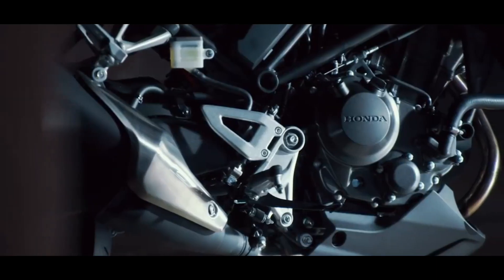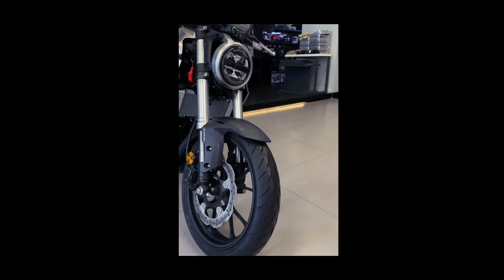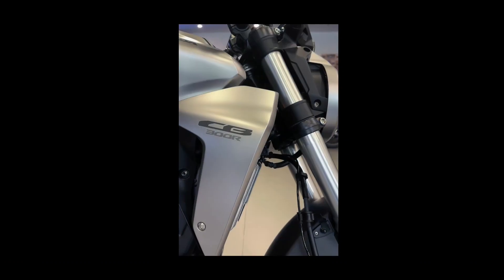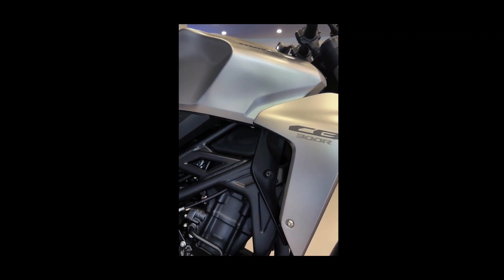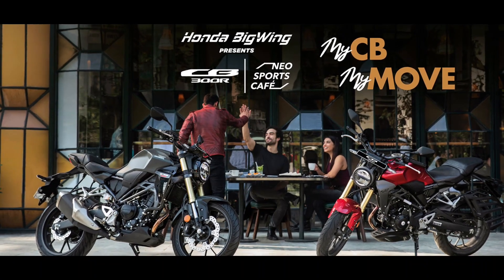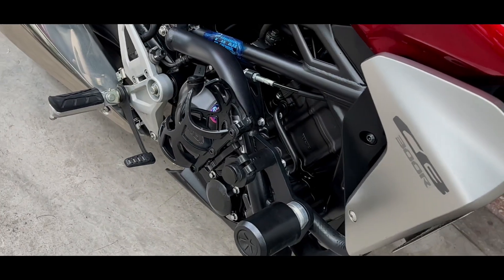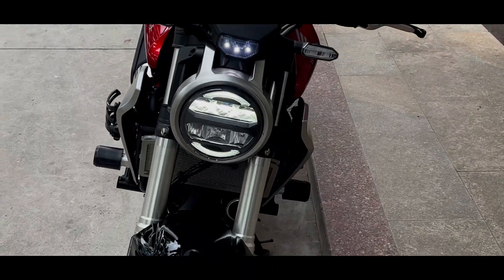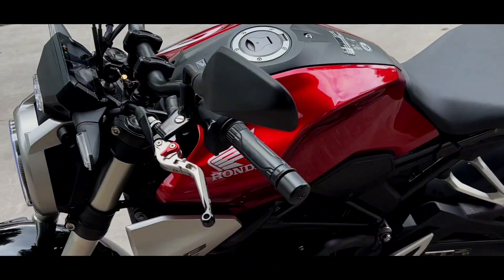Honda has released the 2023 version of its street bike called the CB300R in India. Interestingly, this new motorcycle is now 37,000 rupees cheaper than the previous model and costs 2.40 lakh rupees at the showroom in Delhi. While Honda hasn't explained why they made this big price cut, it seems like they did it to attract more customers to their dealerships and sell more bikes.